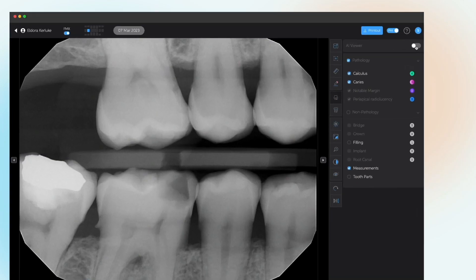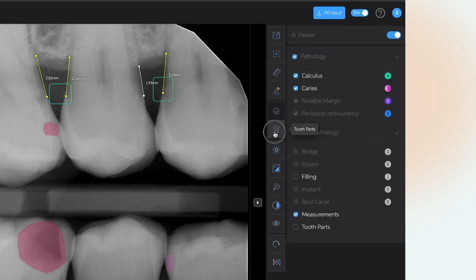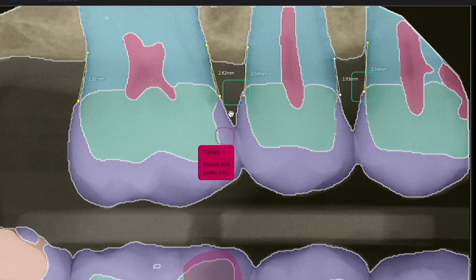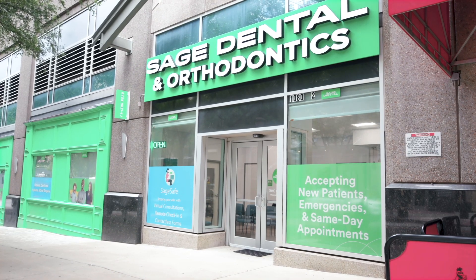Sage Dental is a dental service organization that helps doctors, hygienists, and clinicians manage their practices. The problem that we were trying to solve — or that any dentist or DSO is trying to solve — would be consistency, so that if they go to one Sage location and get a diagnosis, they go to another and get the same diagnosis. That's what we owe patients in healthcare.